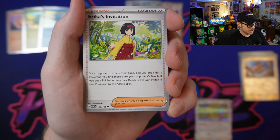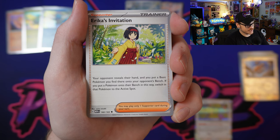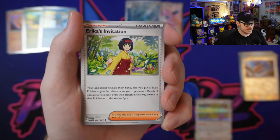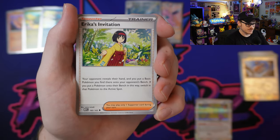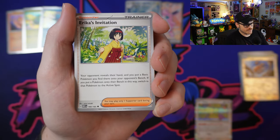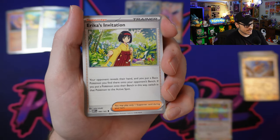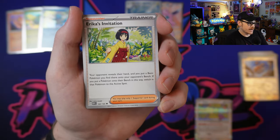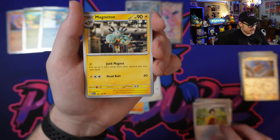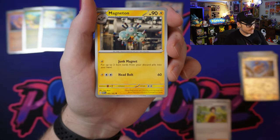If you put a Pokémon onto their bench with Erica's Invitation, switch in that Pokémon to the active spot. This could be very interesting — you can almost bench a Lumineon so they don't get the use out of it and then bring it up and knock it out right away. Could be very interesting for plays like that. We'll see how this one makes its way into the competitive scene. I'm going to put that in the possible competitively viable pile.